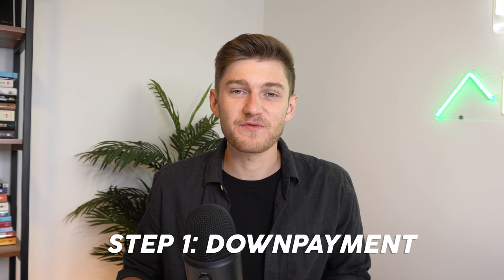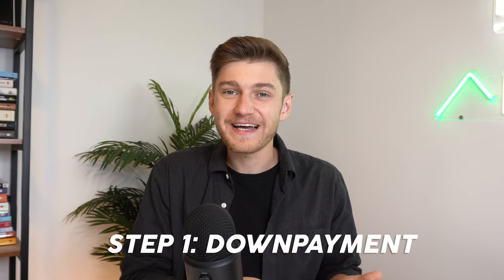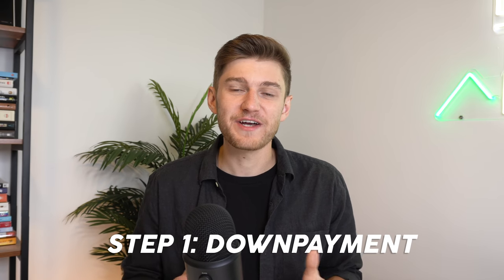Basically, if you do end up buying a property that follows the steps outlined in today's video, you're going to be somewhat hedging yourself against having a market downturn in potentially the mid to near future. So naturally, the first step in purchasing any property when you're first starting out is going to be saving up enough capital to put down as your down payment on that property.